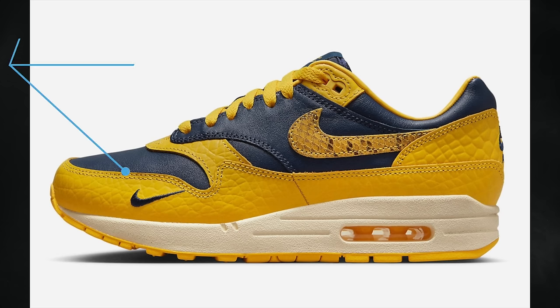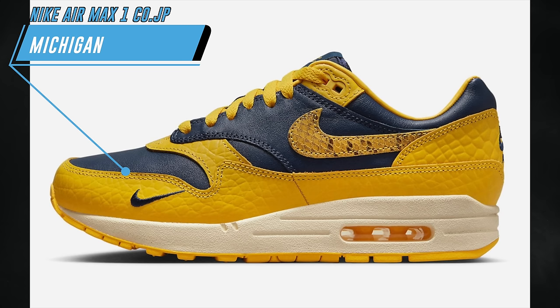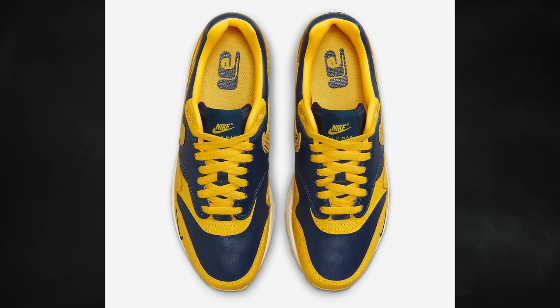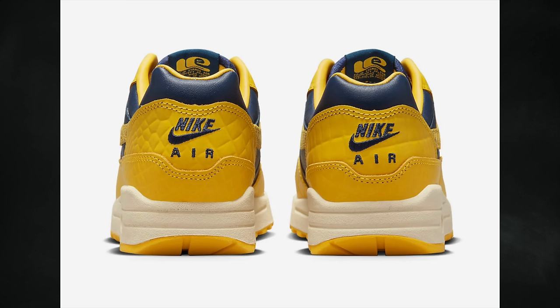Dropping in women's sizing is the Nike Air Max 1 CO.JP Michigan, featuring a midnight navy, varsity maize, and natural color combination. They haven't popped up on release calendars yet but are currently scheduled to release on April 14th for $160.